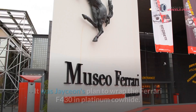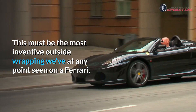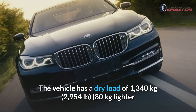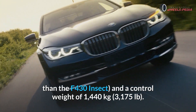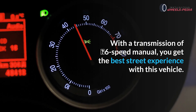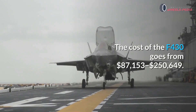Ferrari F430. It was Jason's plan to wrap the Ferrari F430 in Platinum Leather. This must be the most inventive exterior wrapping ever seen on a Ferrari. The vehicle has a dry weight of 1,340 kilograms (2,954 pounds), 80 kilograms lighter than the F430 Spider, and a curb weight of 1,440 kilograms (3,175 pounds). With a 6-speed manual transmission, you get the best driving experience with this vehicle. The cost of the F430 ranges from $87,153 to $250,649.